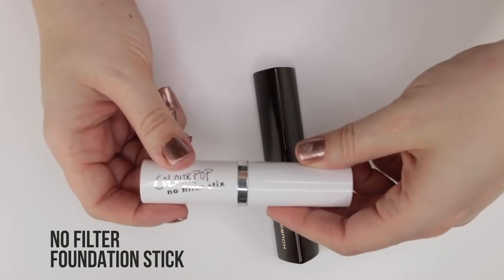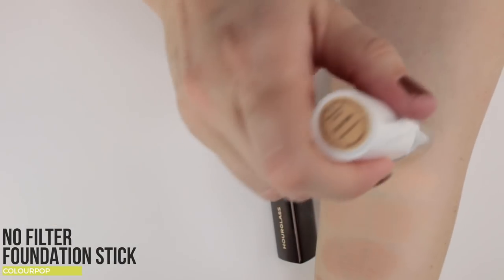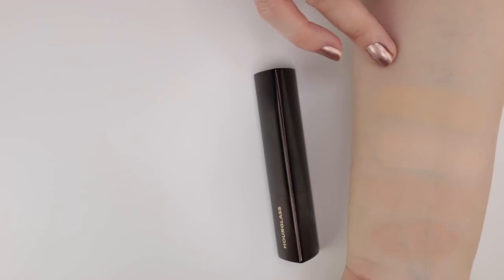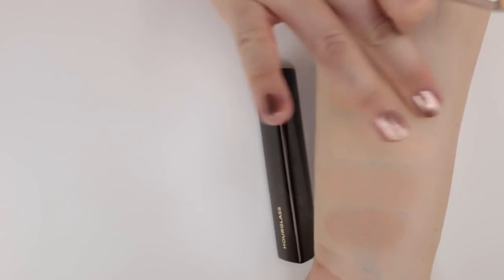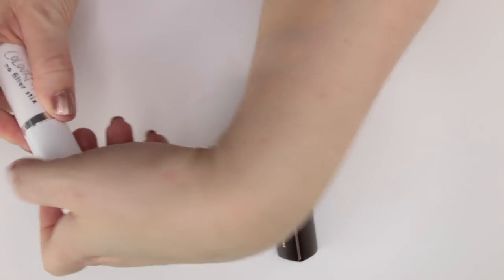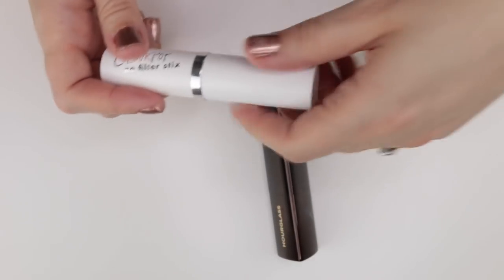The ColourPop No Filter Stick Foundation in shade 30C is also in my test drawer. I don't think I like it though — the undertone is too yellow on me, and it also feels a little heavier. I want to test it more, but this is probably one I'll declutter at the end of that testing period.